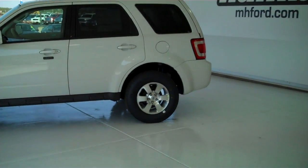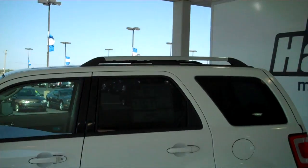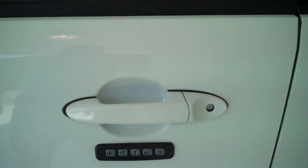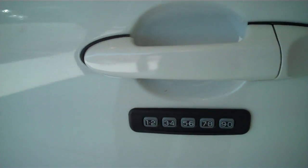This one does have the aluminum rims, some tinted windows, chrome tip roof rack, color matched door handles, color matched mirrors, and an outside keyless entry pad.